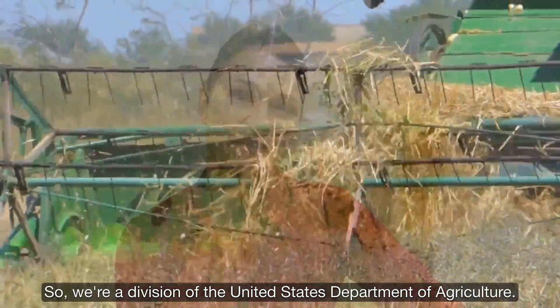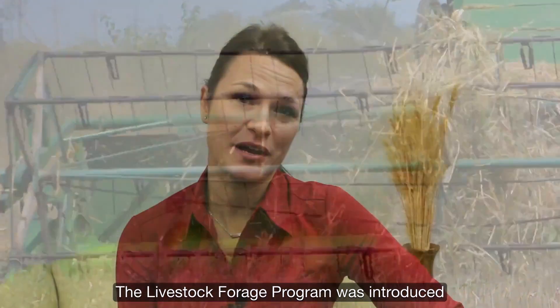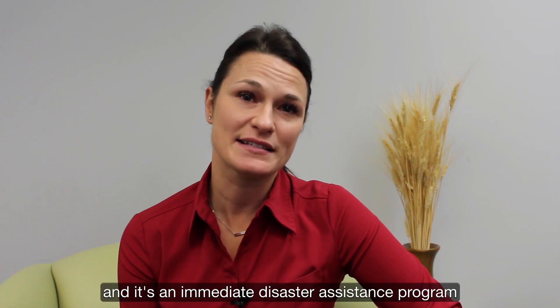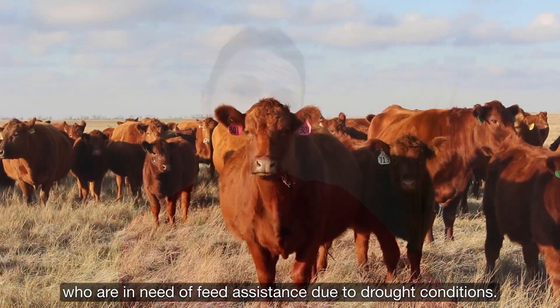I'm Jamie White, Executive Officer with the Farm Service Agency in South Dakota, a division of the United States Department of Agriculture. The Livestock Forage Program was introduced by the 2014 Farm Bill and it's an immediate disaster assistance program to eligible livestock producers who are in need of feed assistance due to drought conditions.